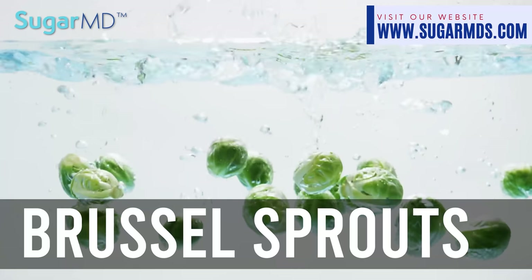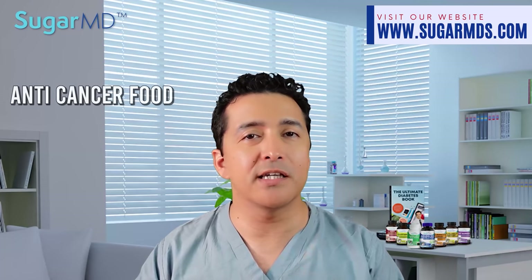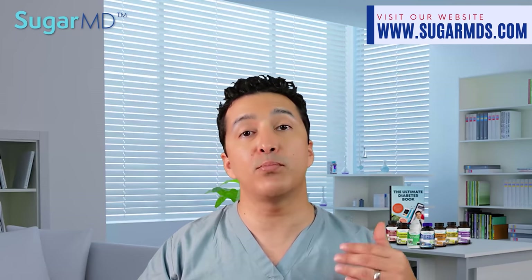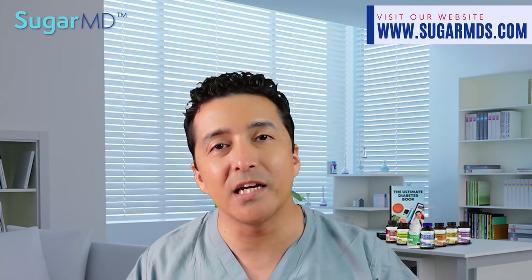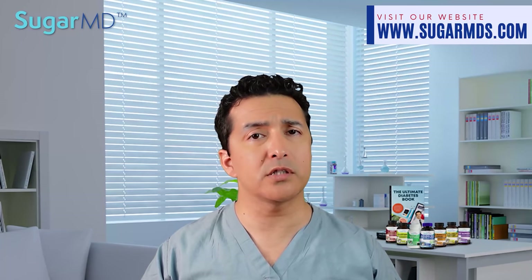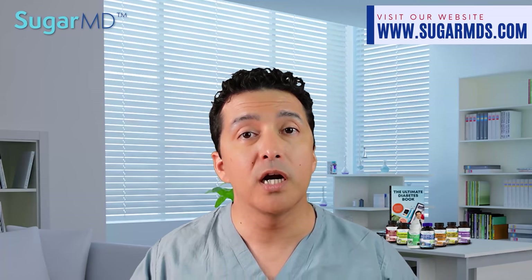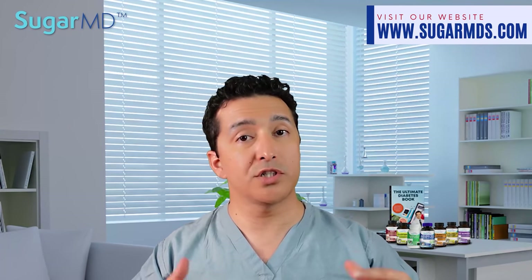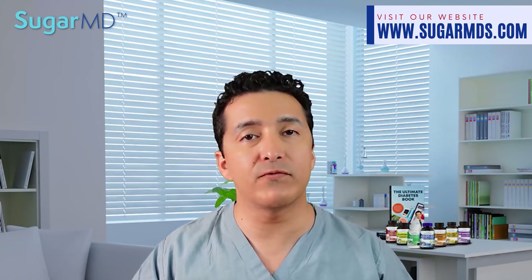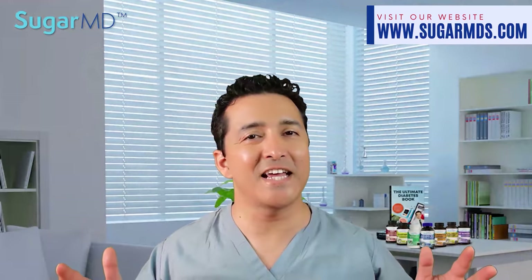Number three: Brussels sprouts. Not sure you like them? Not only are they great for diabetes, but they're also a great anti-cancer food. Cancers such as lung, stomach, kidney, bladder, breast, and prostate cancer can all be prevented by eating these cruciferous vegetables. Try this delicious roasted preparation: cut Brussels sprouts in half, place on a baking sheet, toss with olive oil, salt, pepper, grated or dried garlic, parmesan or asiago cheese, and a squeeze of lemon. Place in the oven at 125 degrees until tender or slightly crispy.